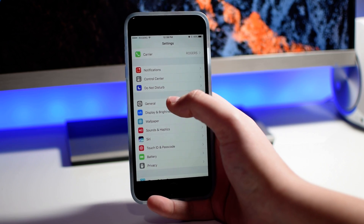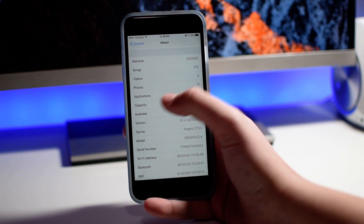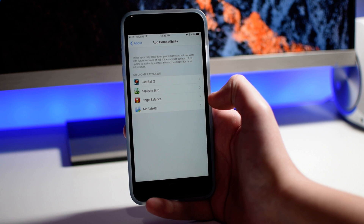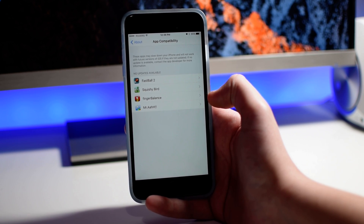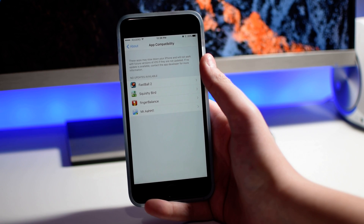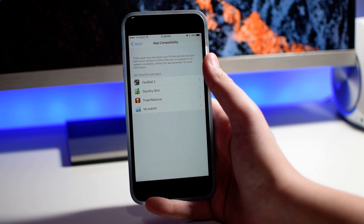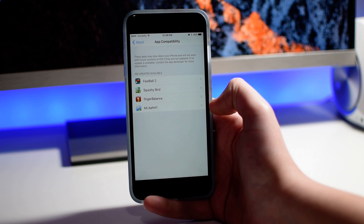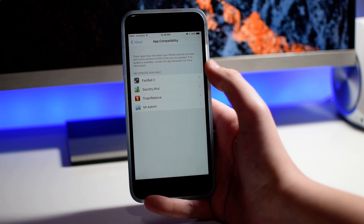Another thing also in settings — if you go into General, About, we have this new option in Applications. You can see there's an arrow there, and it will show applications that aren't updated and will not support future versions of iOS. It says these applications may slow down your iPhone and may not work with future versions of iOS. This is saying that in iOS 11, iOS is going to be 64-bit only, and these applications are 32-bit, so they will not support iOS 11 in the future.